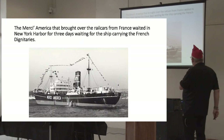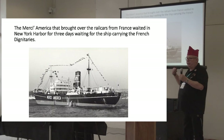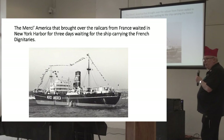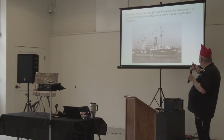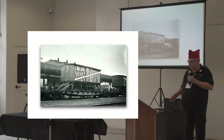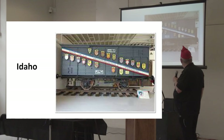It came over on the Magellan — actually it was called the Magellan, though 'Mercy America' was painted on the side. It made it into New York Harbor and sat there for three days, waiting for the other ship. It had all the French dignitaries come in because every boxcar that went out had French dignitaries with it. They lined up for ticker tape parades in New York, had big banquets, and all the dignitaries got together. Then they were unloaded onto train cars — because of the narrow gauge rail in Europe, they couldn't put them directly on the railways, so they went around the country just like that.